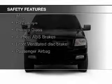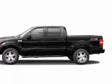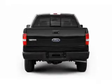Power steering. Safety was made a priority with these features: fog lights, a passenger airbag, front ventilated disc brakes, and anti-lock brakes.